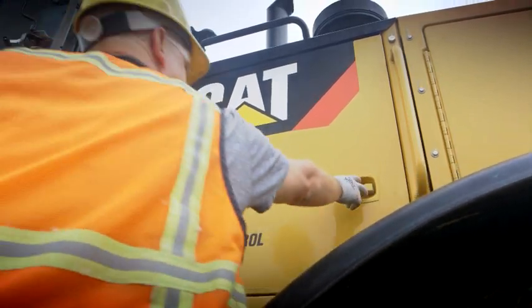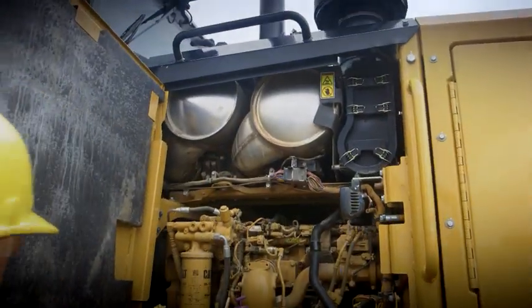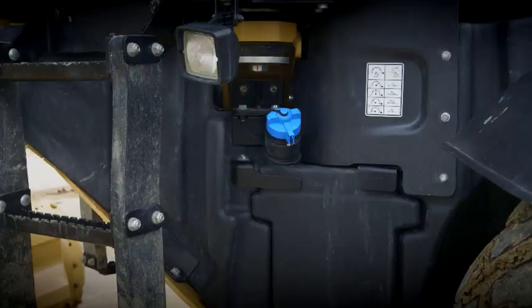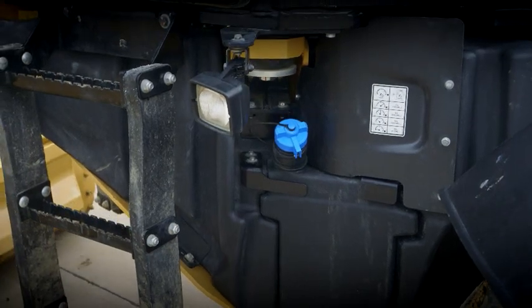The new engine and after-treatment packages even fit into the same space. About the only change to the outside of most Caterpillar machines is the blue filler cap for the diesel exhaust fluid, which is used to reduce NOx emissions.